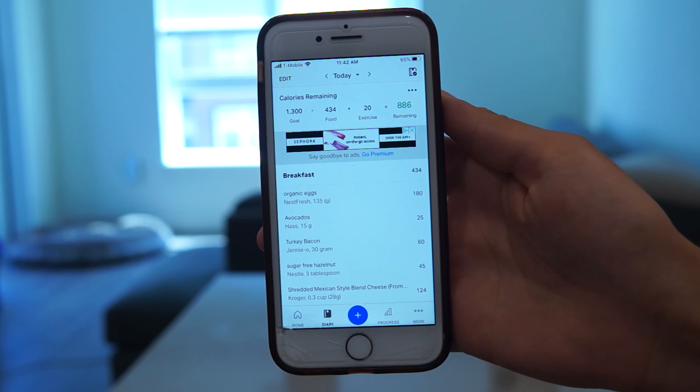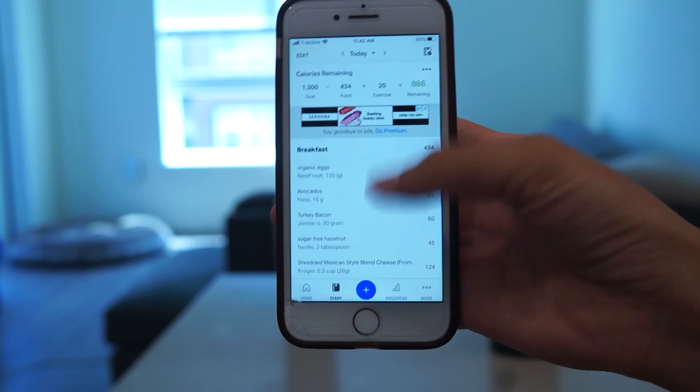If I want a more protein-and-carb breakfast, I'll go with protein pancakes — maybe I'll show that in a different video. Right now I'm re-watching How to Get Away with Murder. I didn't know there were this many seasons — I think there are six seasons. Every day I eat the same breakfast, so it's very easy — I just swipe right to add yesterday's breakfast.